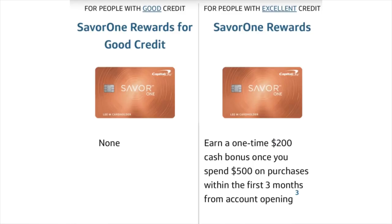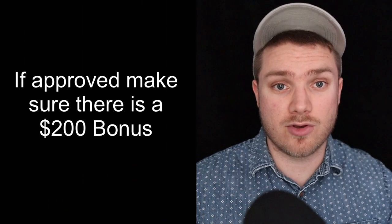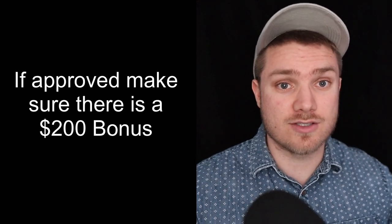For starters, the two no-annual-fee Savor One credit cards are mostly the same. The main difference is that one of these cards has a $200 welcome bonus when you spend $500 within the first three months, while the other card is for someone who has a lower credit score but there is no welcome bonus. Since the $200 welcome bonus adds a ton of value, I would not get the no-annual-fee Savor One credit card that has no welcome bonus. Otherwise, the cash back and everything else is the same.